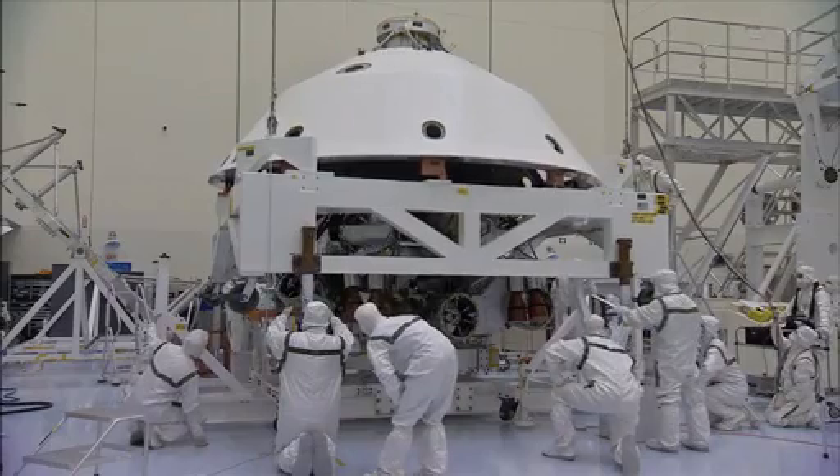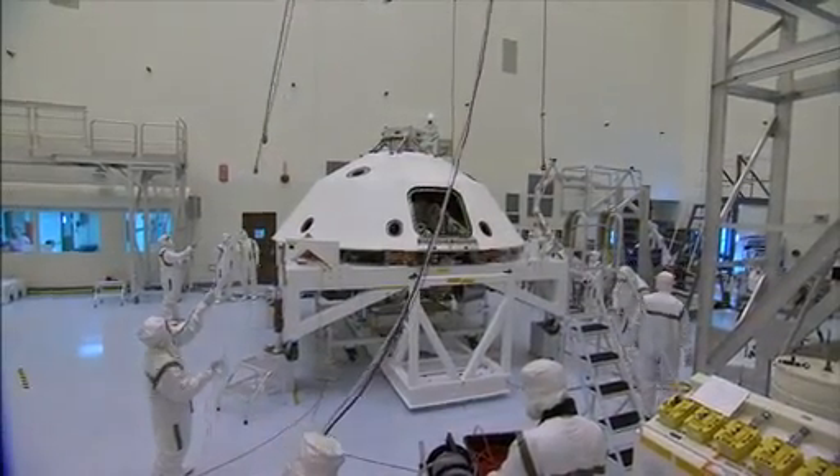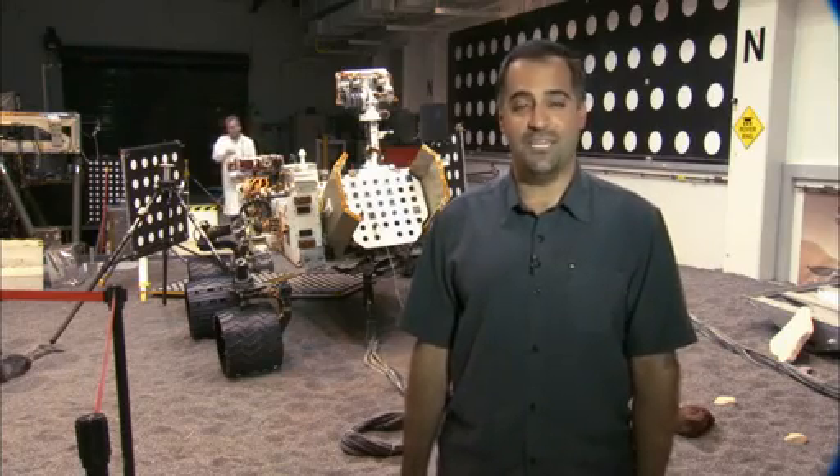Everything's going well, and all of us on the science team can't wait for its launch later this year and its arrival to Mars next summer. I'm Ashwin Vasavada, and this has been your Building Curiosity update.